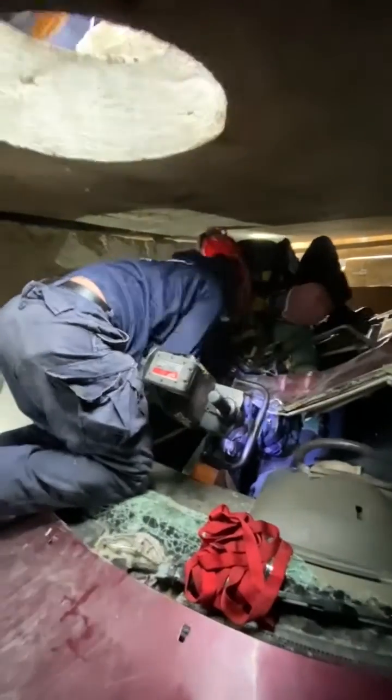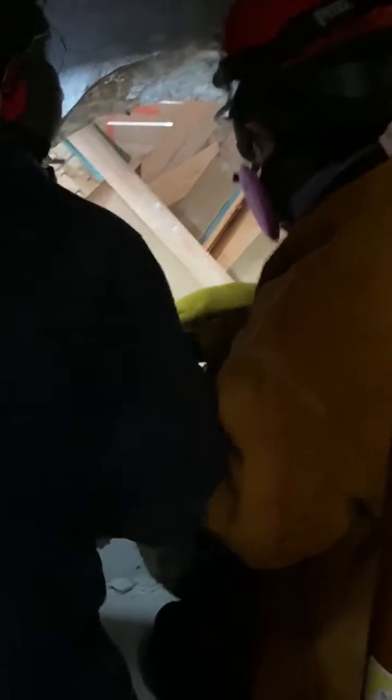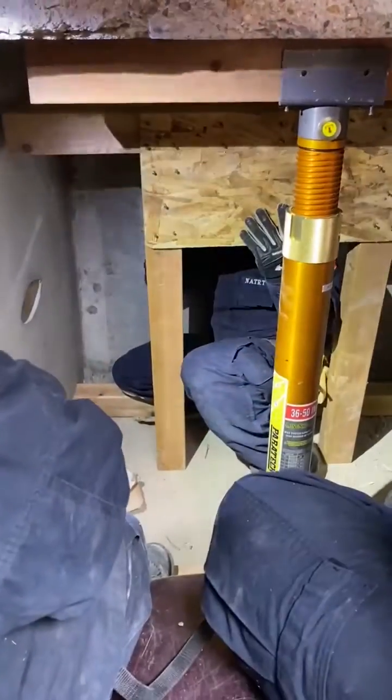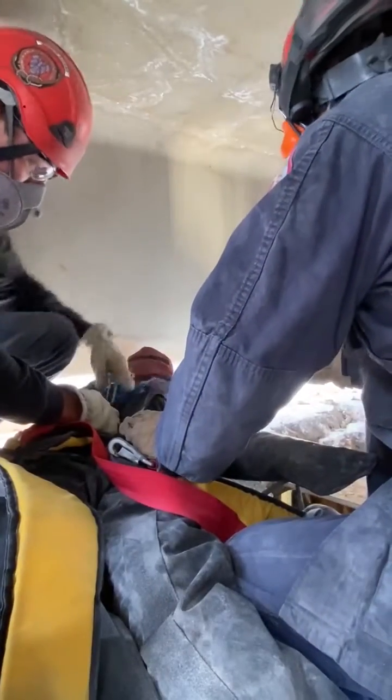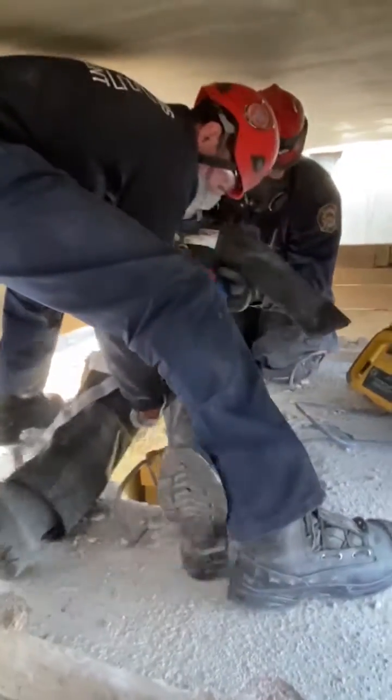We have victims trapped, and there's a vehicle encased in the concrete. The rescuers have to locate the victims with camera equipment, then choose the appropriate way to breach the structure, make access, shore it, and make it safe to enter. The patients are then packaged up and brought out as the shoring and breaching operation progresses throughout the structure.